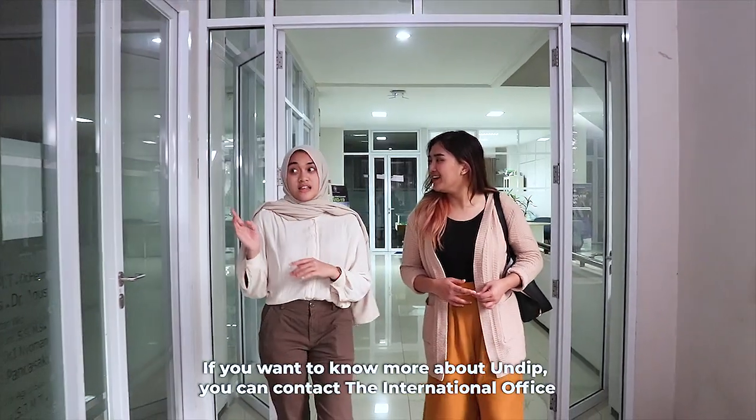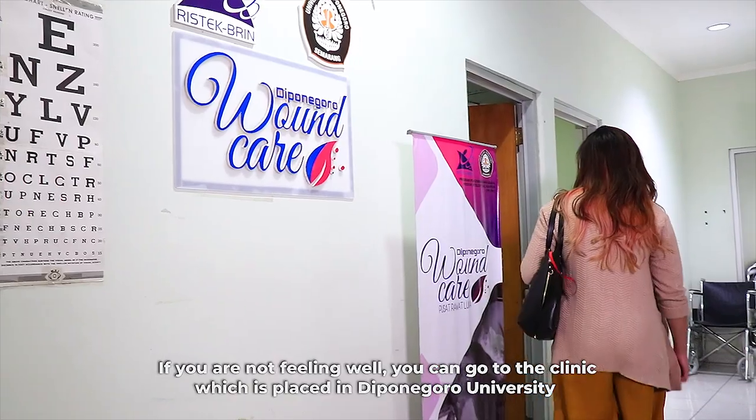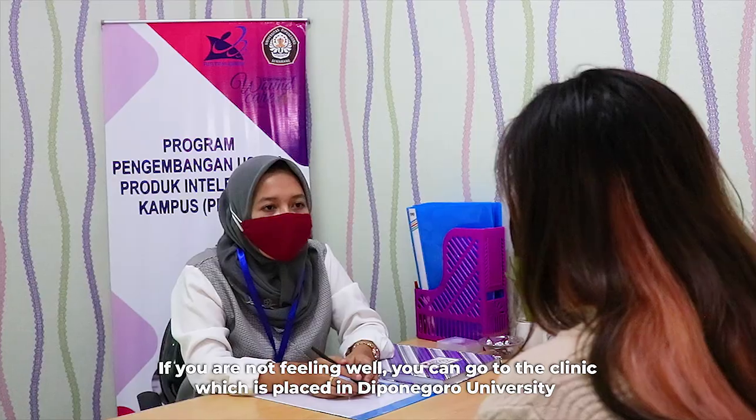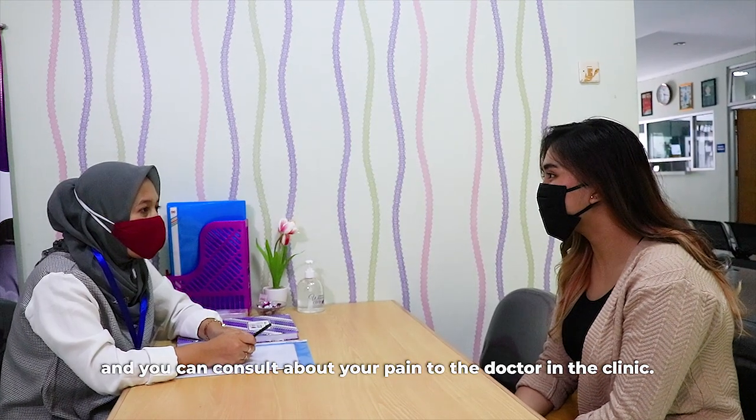If you want to know more about UNDIP, you can contact the International Office. If you are not feeling well, you can go to the clinic at Diponegoro University and consult about your condition with the doctors there.